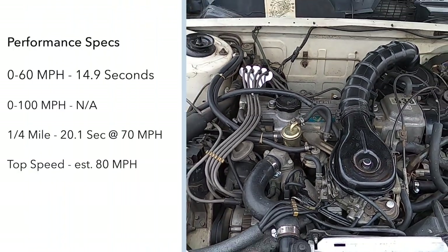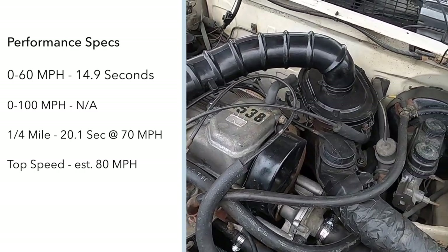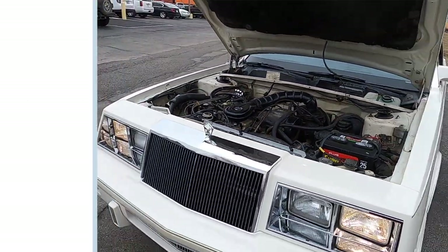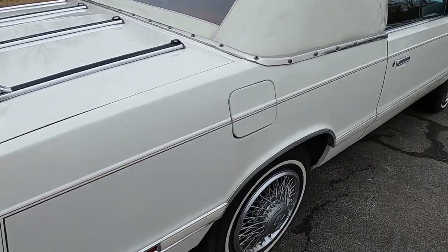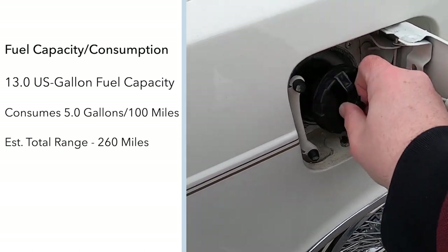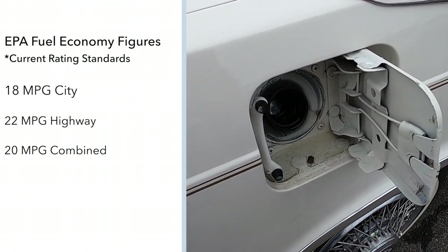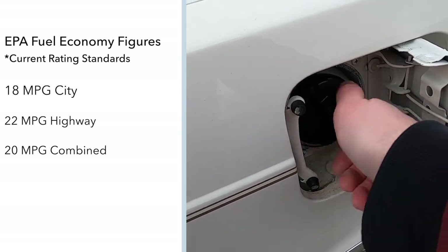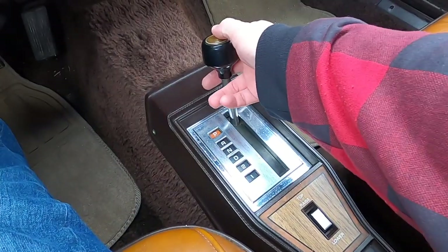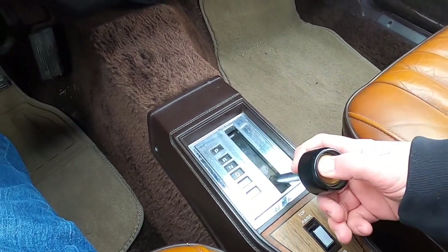This engine creates 92 horsepower at 4,500 RPM and 131 pound-feet of torque at 2,500 RPM. Though Chrysler publications stated 'a performer in every sense of the word,' that claim leaves a lot to be desired. Zero to 60 mph comes in a slow 14.9 seconds, with a quarter mile in 20.1 seconds at 70 mph. Top speed is around 80 mph. Fuel capacity is 13 US gallons, with EPA figures of 18 MPG city and 22 MPG highway, 20 combined, and a driving range of around 260 miles. While a manual transmission was standard, our car is equipped with the TorqueFlite three-speed A470 automatic transmission.